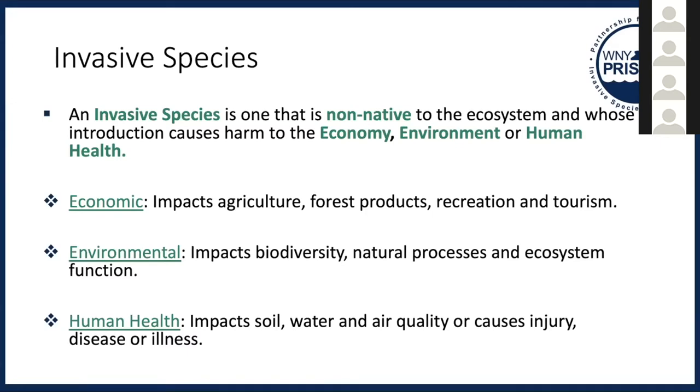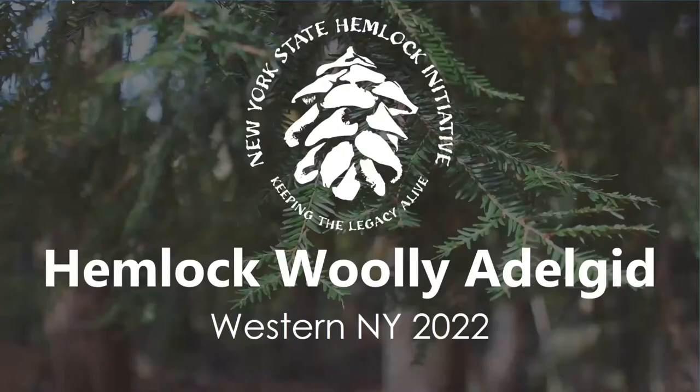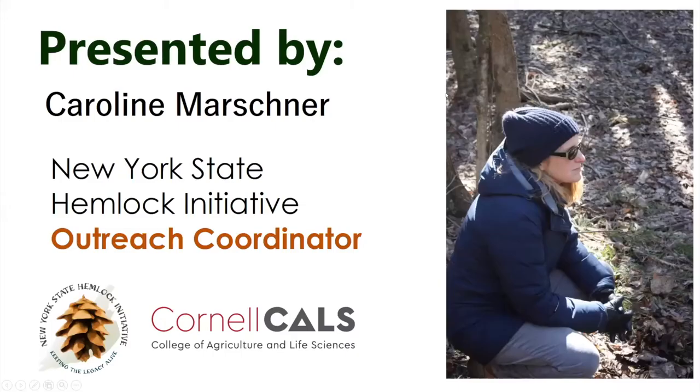I just wanted to give a little background, and now I will turn it over to Kari, who will focus on our featured invasive species for this presentation. Thank you for having the New York State Hemlock Initiative join your training. My name is Kari Marshner. I'm the outreach coordinator for the New York State Hemlock Initiative, a lab at Cornell University. Most of what we do is research for developing a biocontrol solution for hemlock woolly adelgid, but we also help with hemlock conservation around the state.